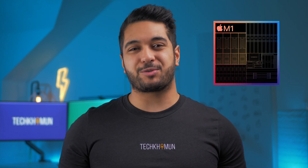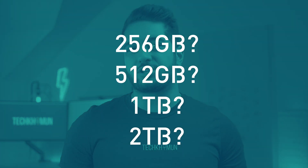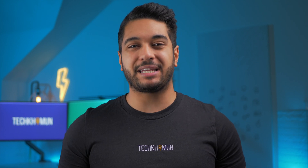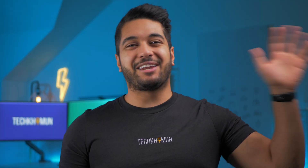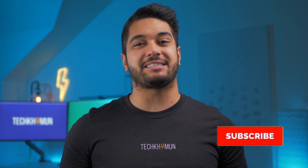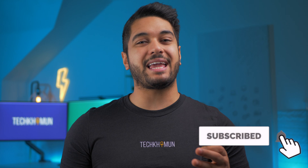With the new M1 Max being launched, people are wondering how much storage they should buy, or are wondering if the storage they bought is enough. Well, I have a possible solution that I've been using to save myself money when upgrading. My name's Mike and here at Tech Car Moon, we uncover tech at home and in video, so hit that subscribe button if you want to see more.